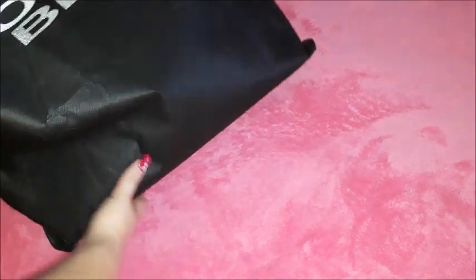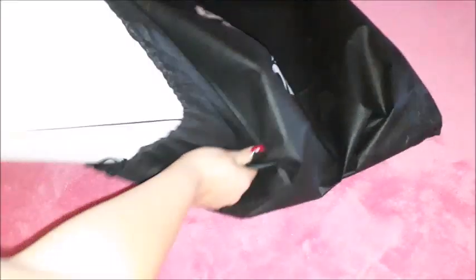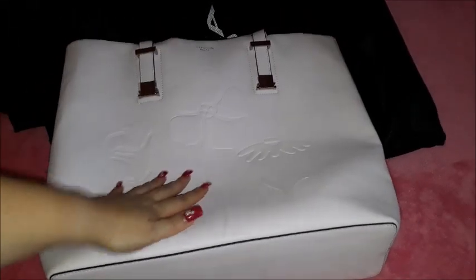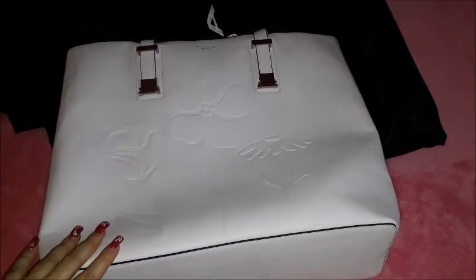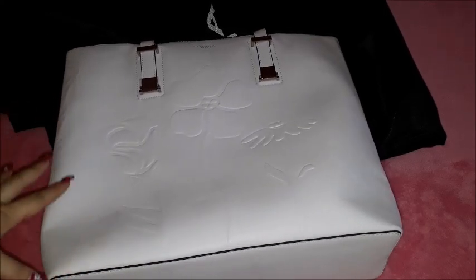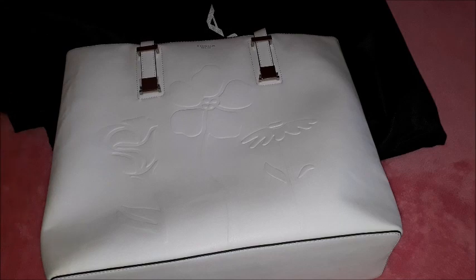Now the next bag that I want to show you is the pink bag. You can see the dust bag over there. This bag I have been using all throughout the trip. Since the moment I purchased it I just started putting everything into it and went out and about with it because it's very, very spacious.